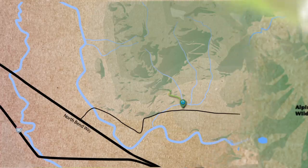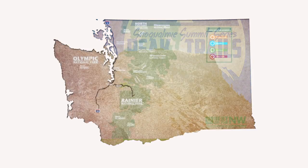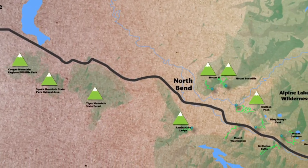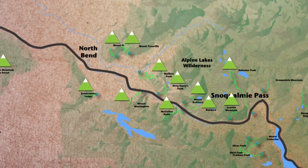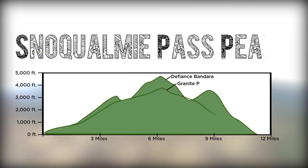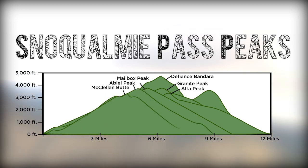Why train solely doing laps on Mount Si when you can build up fitness and mountain skills exploring each of these peaks? Here is the progression of our favorite peak training trails along the corridor, starting with the easiest to most difficult, in terms of distance and elevation gain. Check recent trip reports for trail conditions on the Washington Trails Association website before you go.